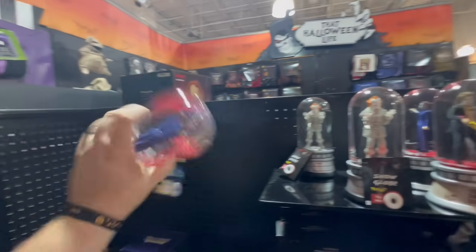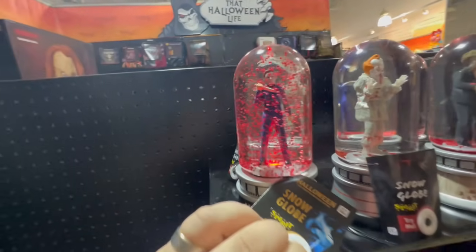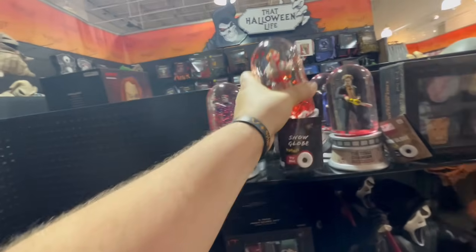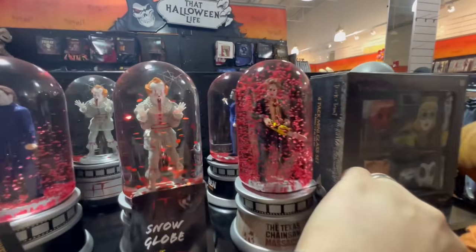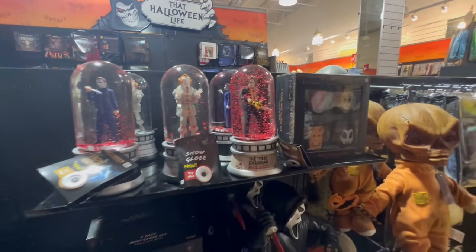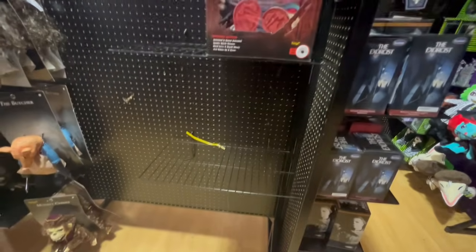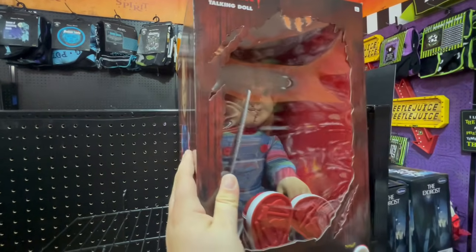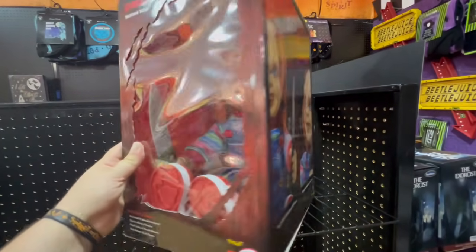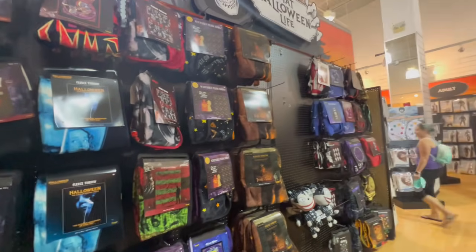They have the snow globes. Michael Myers is one that we honestly don't see as often as the others — he is so very cool. They also have Pennywise and the Texas Chainsaw Massacre one — I love that one, it lights up yellow, though it's not working right now. They have one Chucky doll but they do not have Glenn. Glenn sells out very quickly and I've noticed people are buying him and trying to resell him for more money, which is a little unfair.